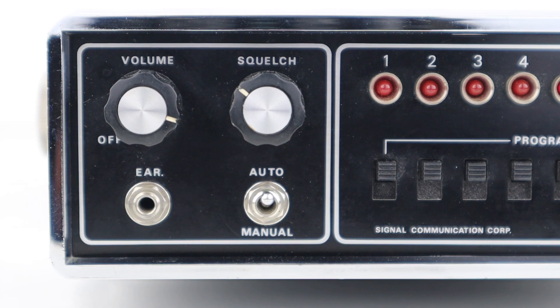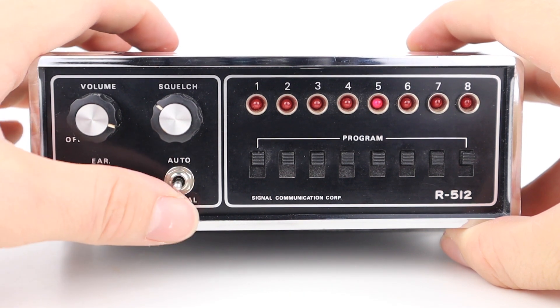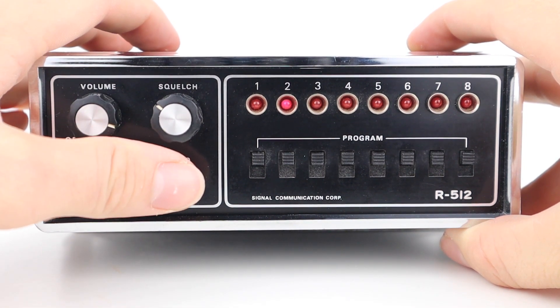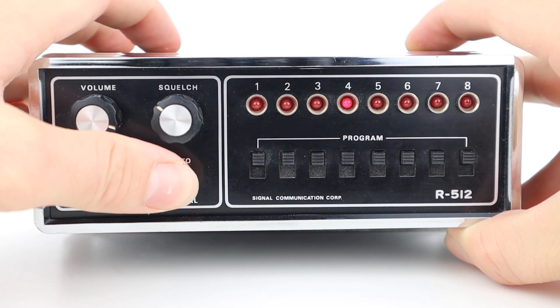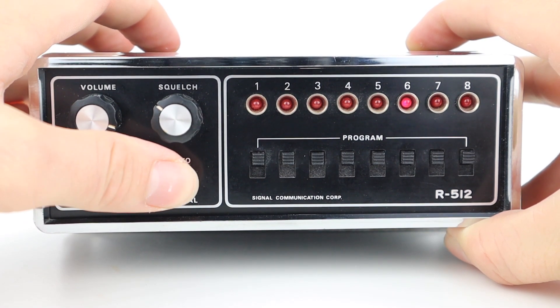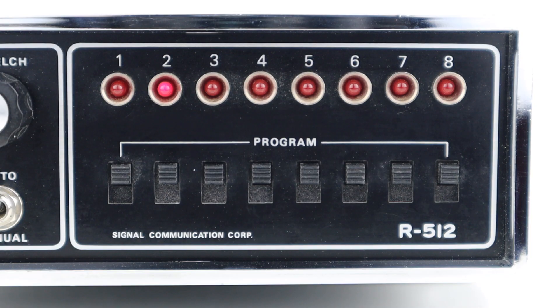Operation is very simple. There's the on-off and volume knob, a squelch knob, and an earpiece jack which can be used for an external speaker, although there is a built-in speaker as well. The auto switch enables you to scan through all of the crystals and stop the scan on a certain channel by flicking over to neutral. Manual allows you to select a specific channel. On the right there's a bank of 8 bulbs which display what channel you're receiving. Lowering the switches below locks them out so they're inactive.